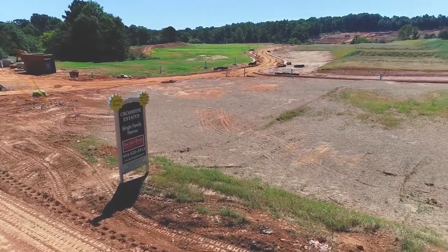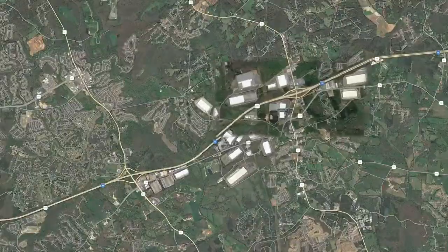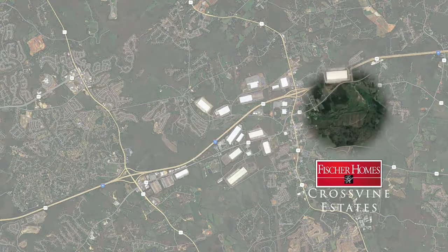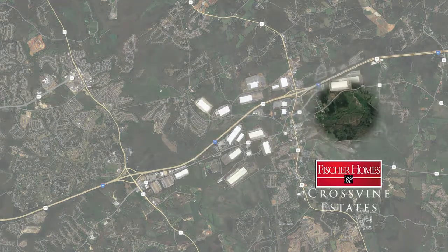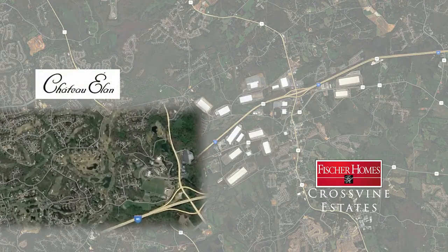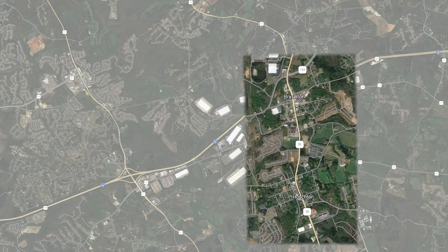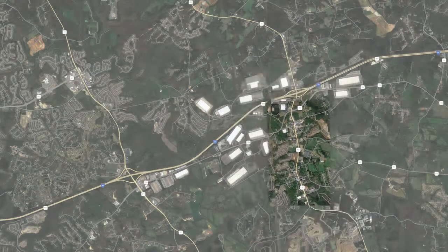Thanks Kelly. So we're right off I-85, exit 129, and then you take a left off Davis Street. It's here in Jackson County. We're 10 minutes from Chateau Alain Winery and Resort, and also three minutes from a nice little brewery down the street. We're super excited about this subdivision.